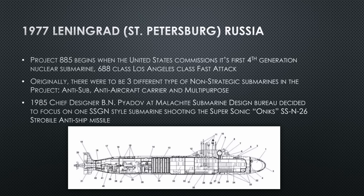They originally have three ideas for submarines: an anti-submarine submarine focused specifically on that mission, an anti-aircraft carrier submarine — their way of saying anti-ship — and a missile-carrying submarine like an SSGN.